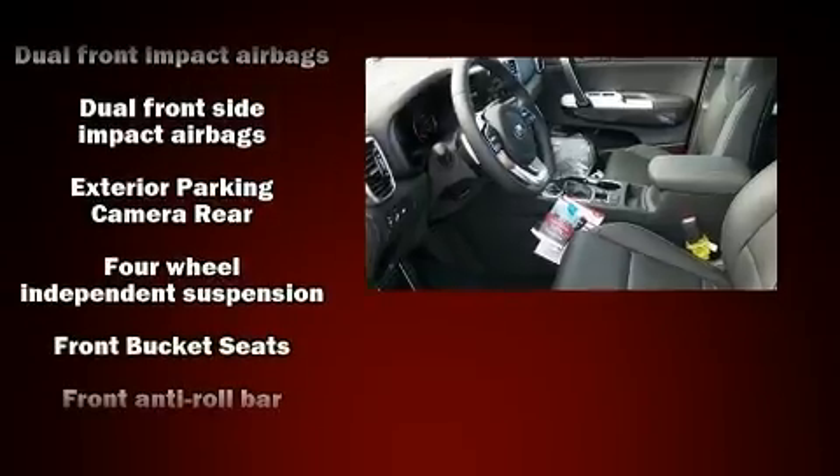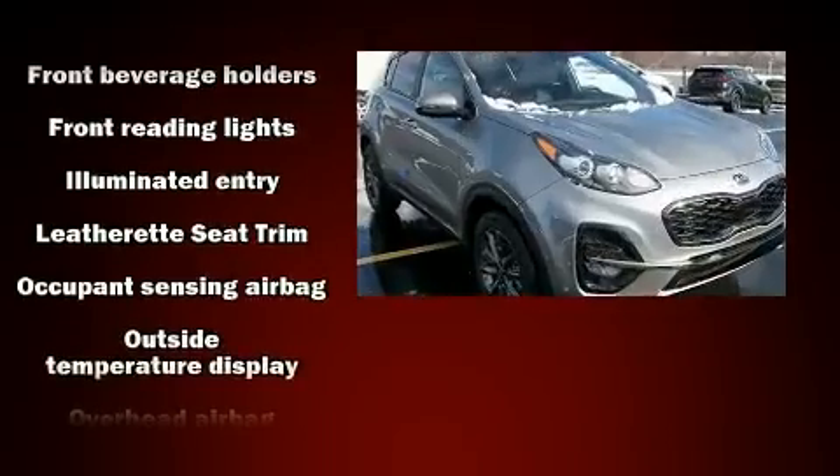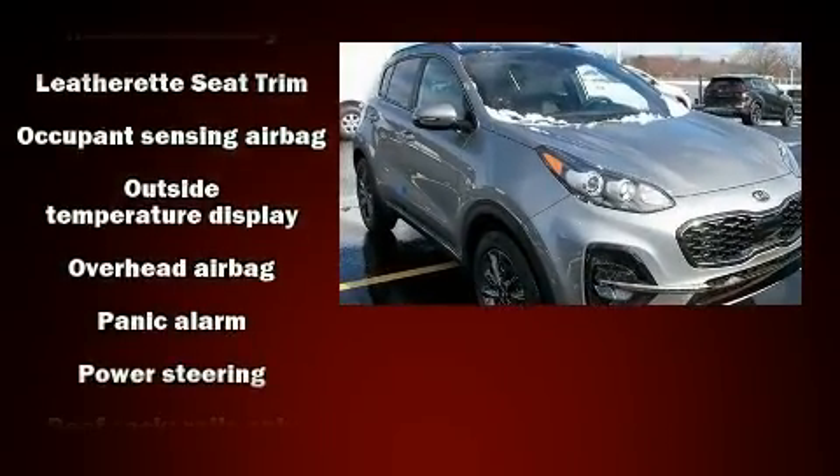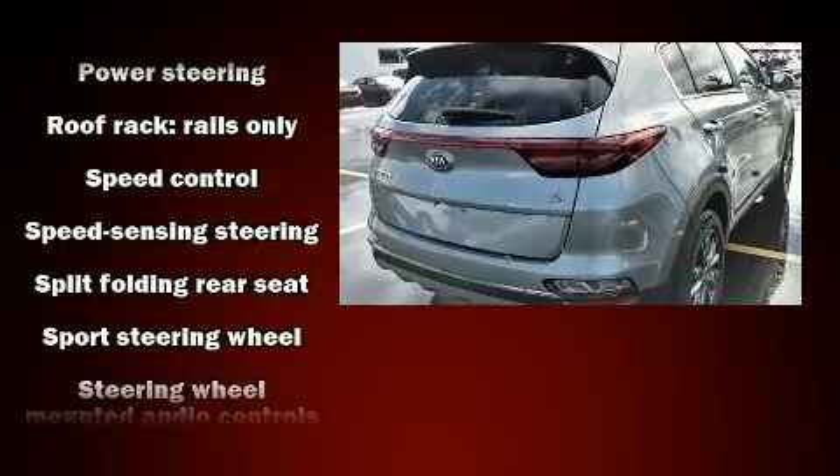Kia ensures the safety and security of its passengers with equipment such as head curtain airbags, front side impact airbags, traction control, brake assist, a security system, and four-wheel disc brakes with ABS.